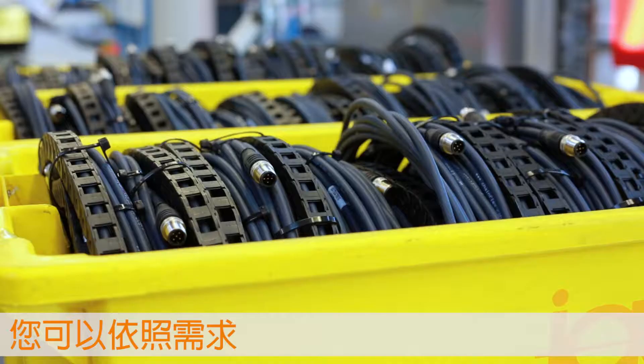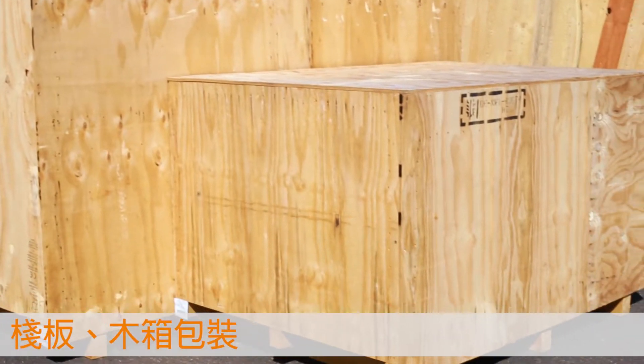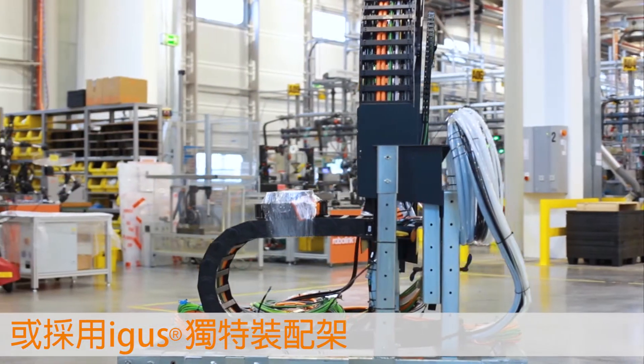As a customer, you have the choice of supply: on a pallet, in individual packaging, or on igus' own transport and assembly frame — the ReadyChain rack.